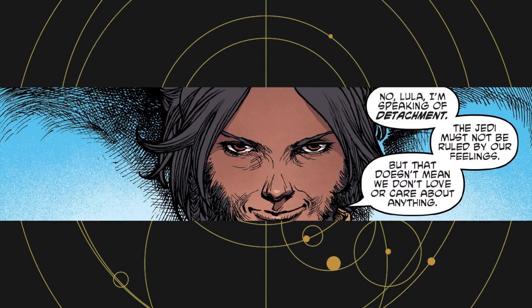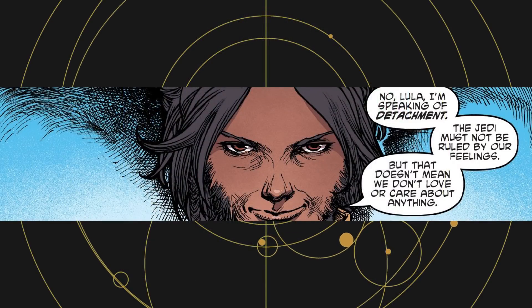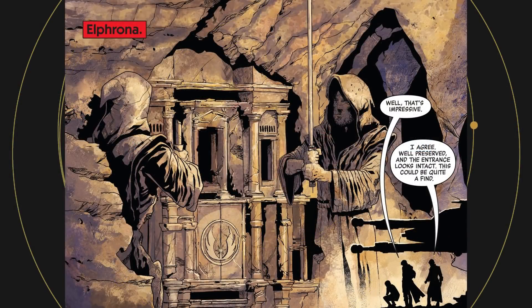Through a series of flashbacks, we learn how Jedi Master Kantum Sai left the Order for some time, first joining a circus on Endovar — which was first seen in the High Republic Adventures — before the circus travels to Elfrona, a planet that appeared in the novel Light of the Jedi and the Rise of Kylo Ren comic, both by Charles Soule.